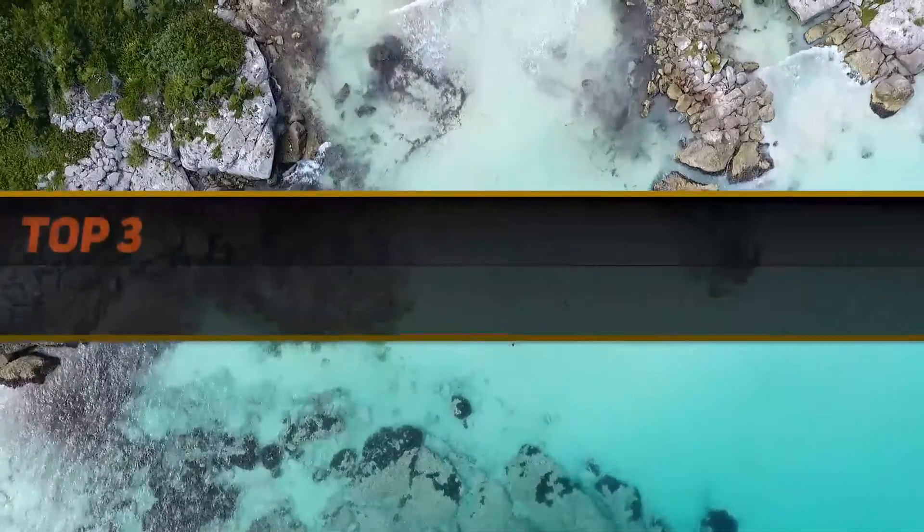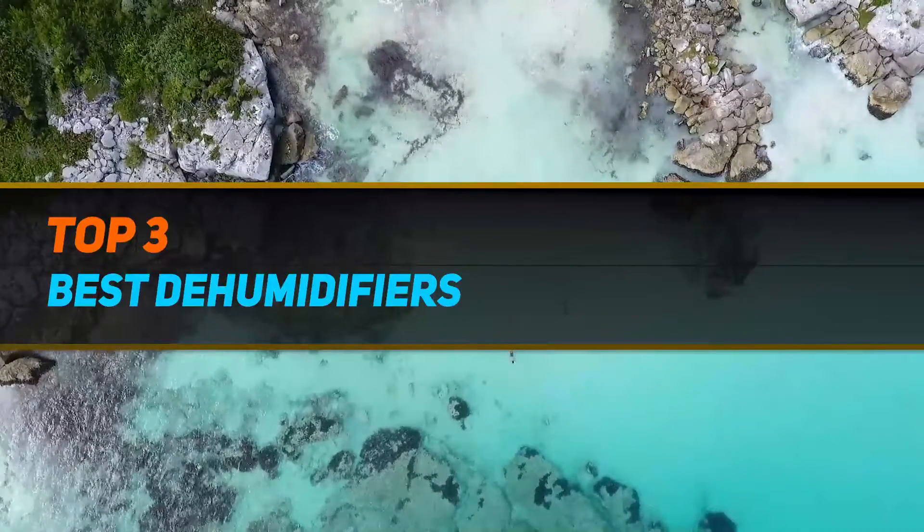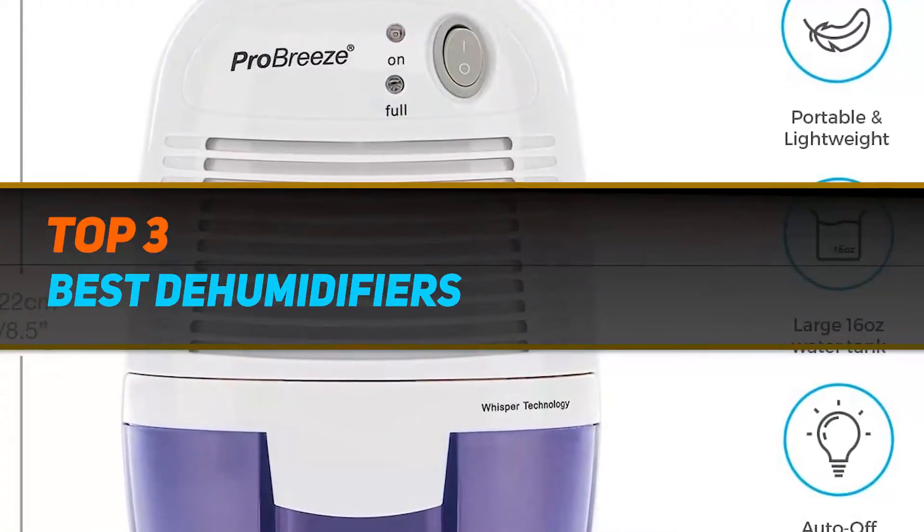Hi guys, welcome back to my channel. In today's video we're gonna check out the top three best dehumidifiers.